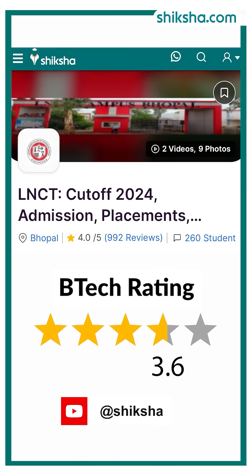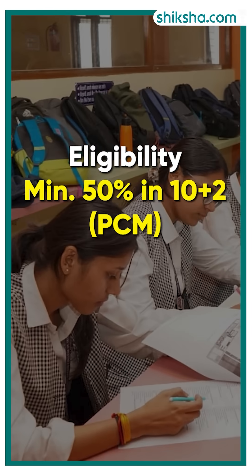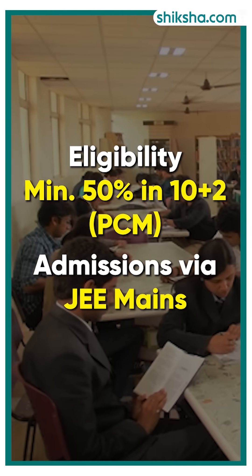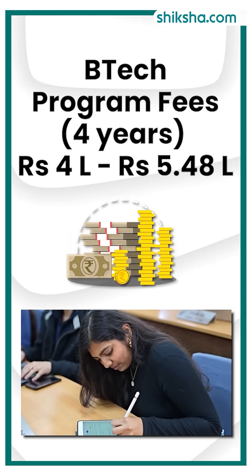Now about the B.Tech course rated 4 stars. The B.Tech course here has 9 B.Tech specializations. Eligibility requires a minimum 50% in class 12 PCM, and JEE Main entrance exam is considered for admissions. The 4-year B.Tech fees here ranges from 4 lakh rupees to 5.48 lakhs.